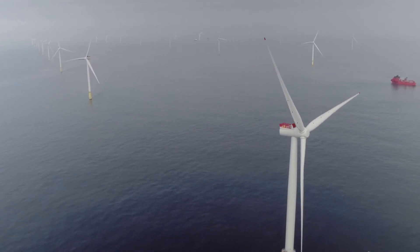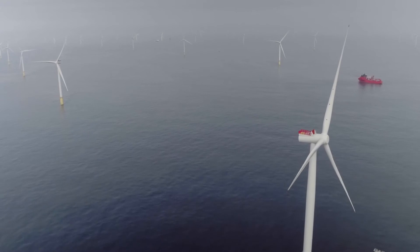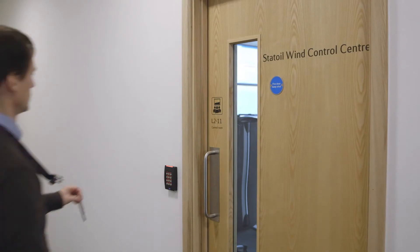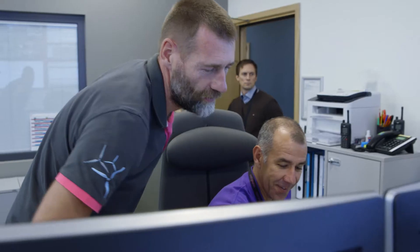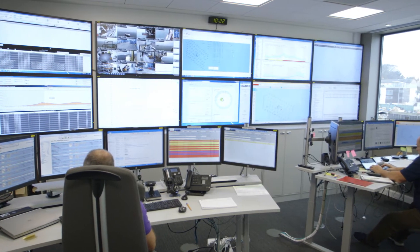Dudgeon offshore wind farm is now ready to power more than 400,000 UK households, and everything is controlled from our operations centre in Great Yarmouth. The control room is set up to monitor the wind farm 24 hours a day, 7 days a week. We monitor all the safety systems offshore, as well as the vessels and radio communications, just to make sure that everybody is safe.